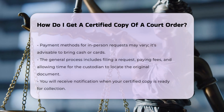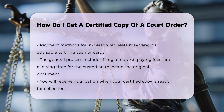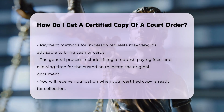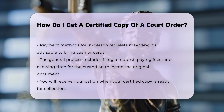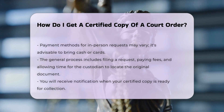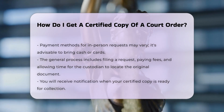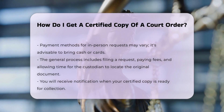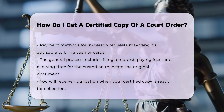The general process involves: filing a request for a certified copy of the document, paying the required fee, allowing the custodian to conduct a search for the original document, receiving a notification that your certified copy is ready, and claiming the certified copy from the custodian.